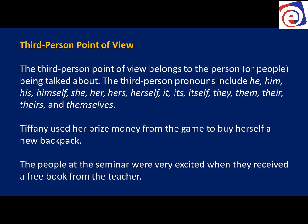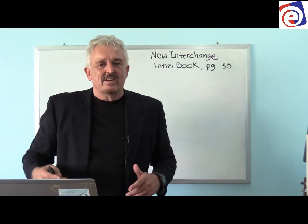It's he, she, it, and they — the singular and plural forms — that's the third person. 'Tiffany used her prize money to buy herself a new backpack.' You and I are talking about Tiffany; Tiffany is not here, so we use third person. 'The people at the seminar were very excited when they received a free book from the teacher' — again, talking about people who are not here.